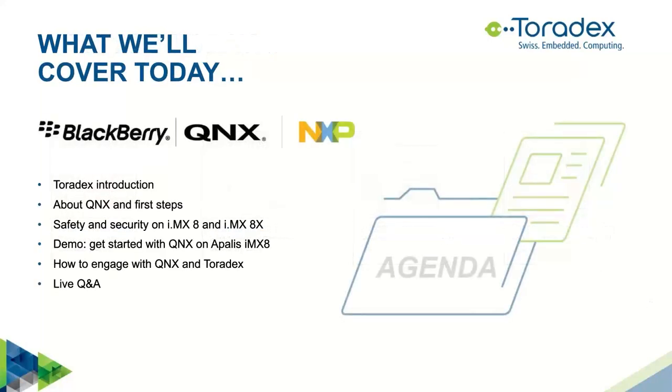Before we begin, I'll quickly cover the agenda. In the beginning, I'll talk briefly about Toradex, then we will learn about QNX and the first steps. Then we will have an overview about safety and security on i.MX8 and i.MX8X from Robert. After that, we'll have a hands-on demonstration of how to get started with QNX on Apalis i.MX8. And to wrap up, you will learn how to engage with QNX and Toradex, then proceed to the live Q&A.